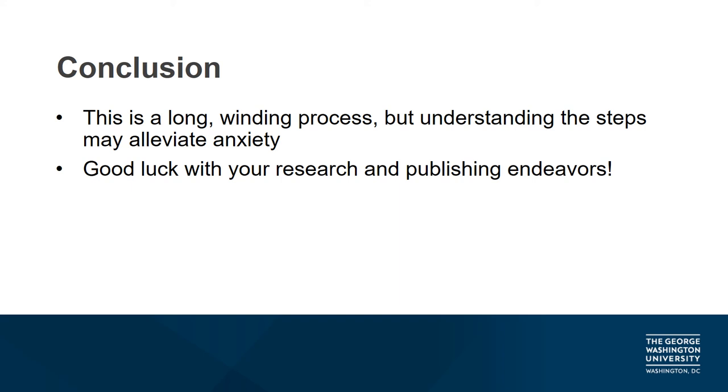The journey from submission to final decision is a winding one with many different branching paths. A significant period of time can pass before you receive a final decision, but knowing and understanding the steps in the editorial and review process may alleviate any anxiety you experience as you wait for that final decision. As stated earlier, the specific time frame of this entire process will vary from journal to journal. If you're interested in knowing the average wait time, explore your selected journal's submission page.